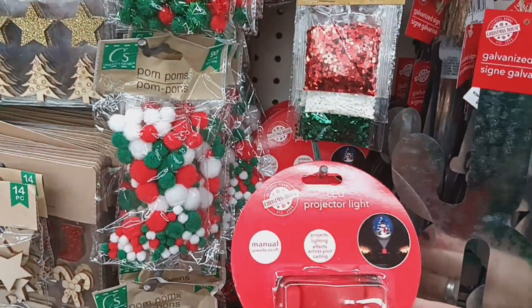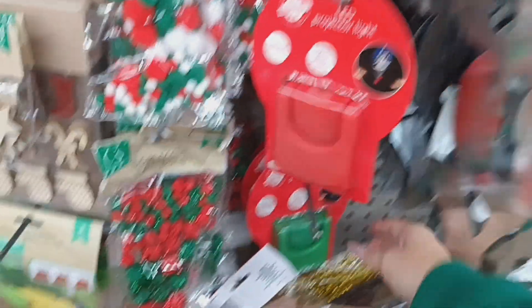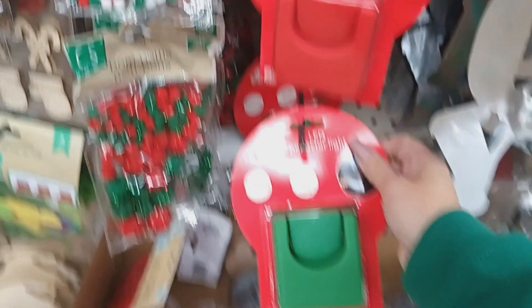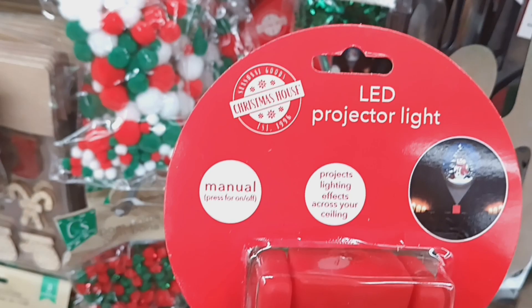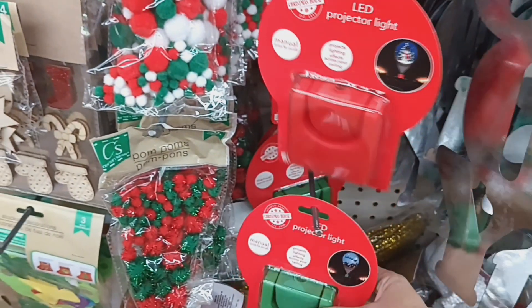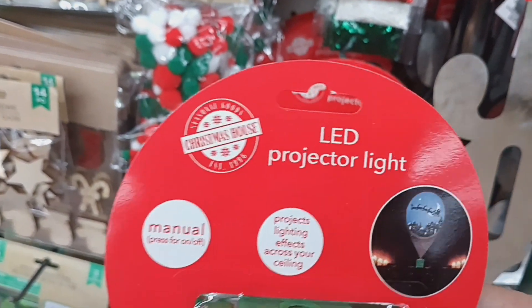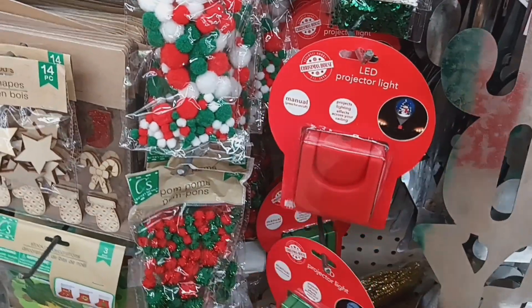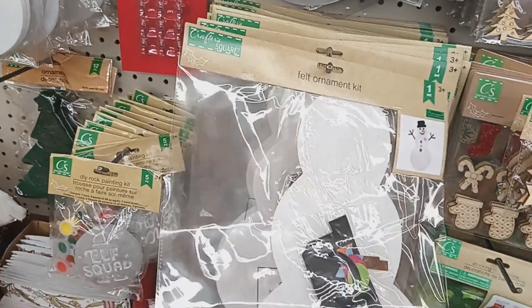These LED projector lights are really cool — they come in red and green. One has a snowman display and the other has Santa with reindeer riding over houses. Those aren't new but they definitely came back. The DIY stickers I showed before are here too, along with the felt kits and the snowman.